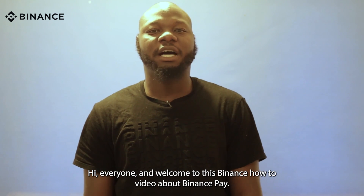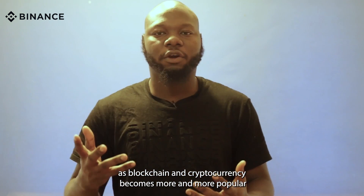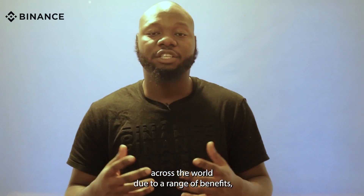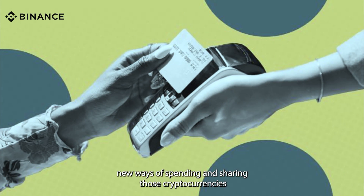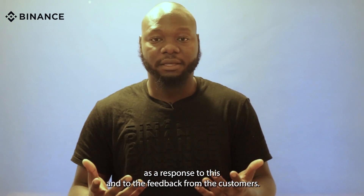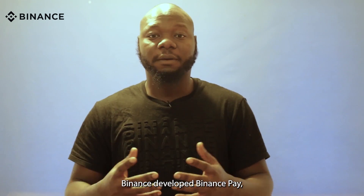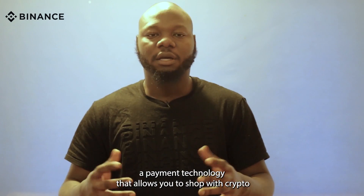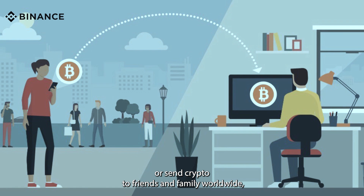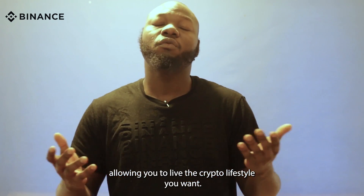Hi everyone and welcome to this Binance how-to video about Binance Pay. As blockchain and cryptocurrency become more and more popular across the world due to the range of benefits, new ways of spending and sharing those cryptocurrencies are becoming increasingly important too. As a response to this and to the feedback from their customers, Binance developed Binance Pay, a payment technology that allows you to shop with crypto or send crypto to friends and family worldwide, allowing you to live the crypto lifestyle you want.